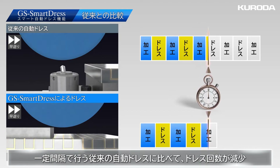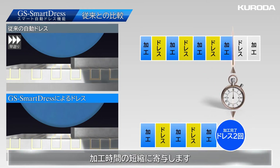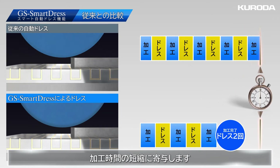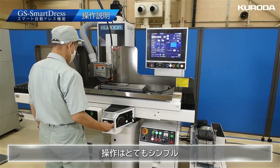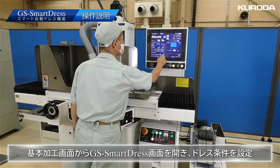Meanwhile, the conventional automatic dressing function is conducted at fixed intervals. Compared with the conventional automatic dressing function, the number of dressings is reduced, and as a result, this contributes to reducing the machining time.